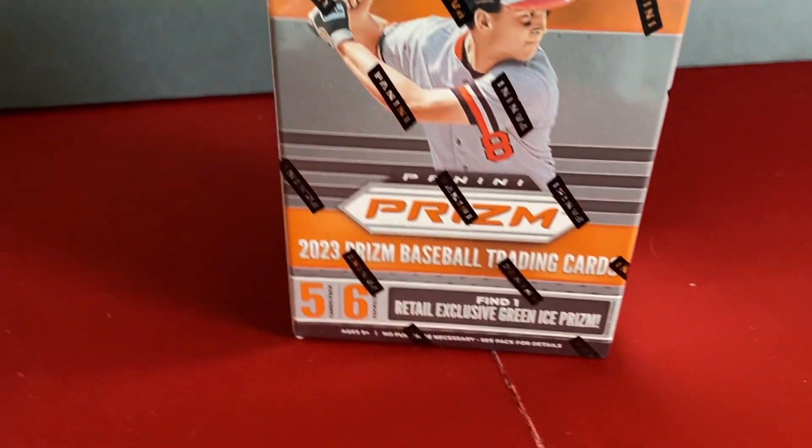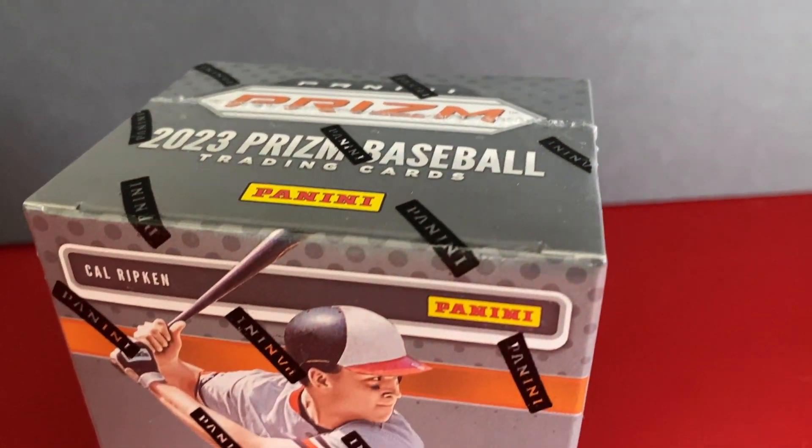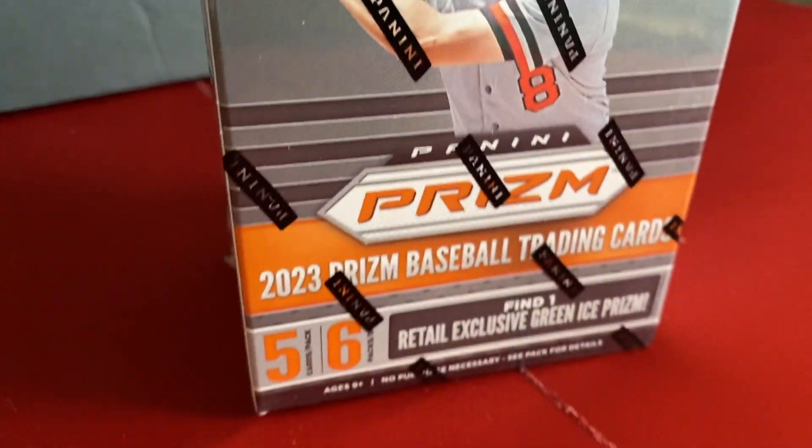Today I open a box of 2023 Panini Prism Baseball. What kind of surprises does this little box have in store for me?